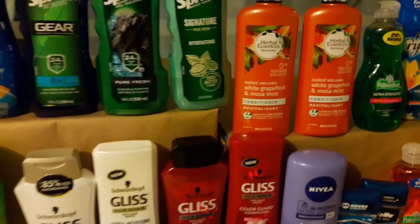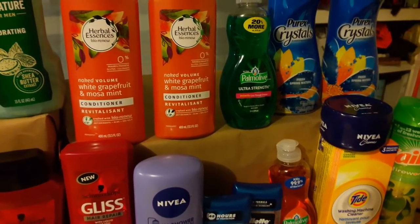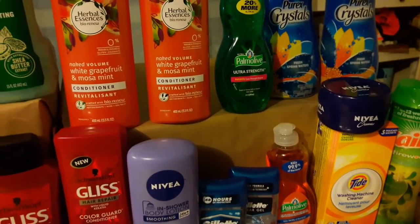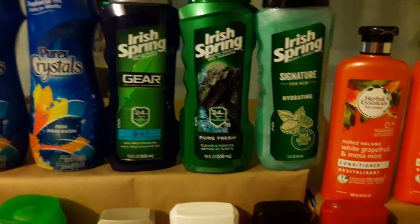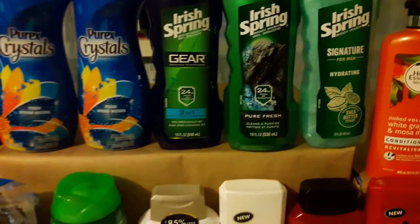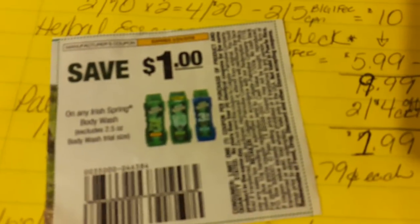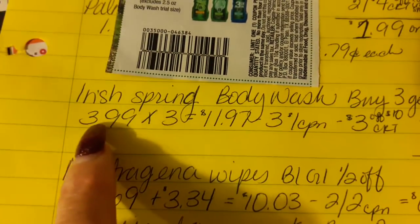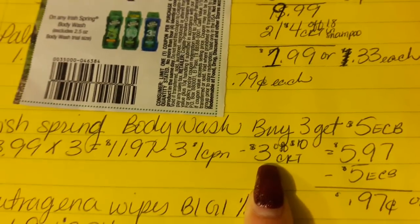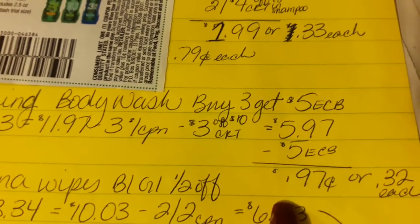The Palmolive again — same concept: 50-cent app coupon plus 50-cent CRT, 79 cents each. The Irish Spring body wash bottles: same concept as the bar deal. Three bottles at $3.99 each is $11.97. Used three manufacturer coupons and the $3 off $10 body wash CRT. Came out to $5.97, and after the $5 ECB I paid 97 cents, or 32 cents each.